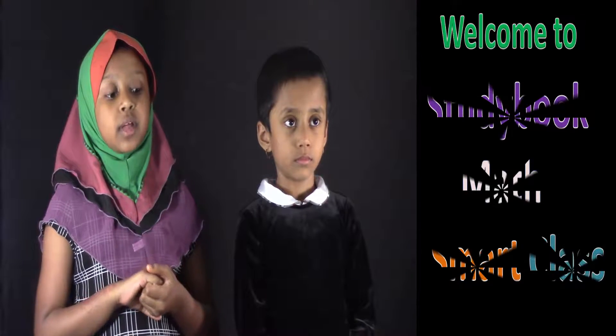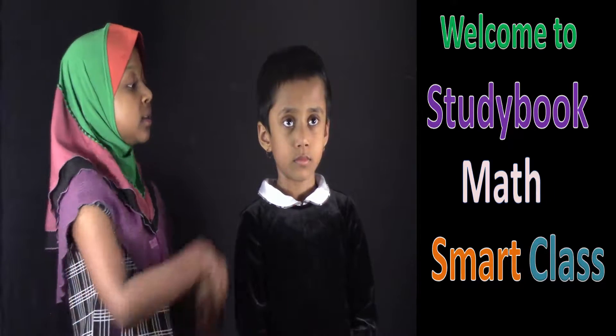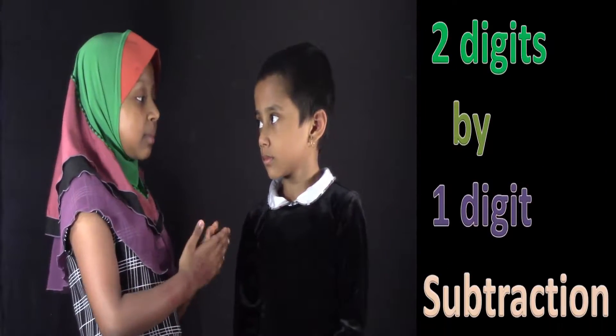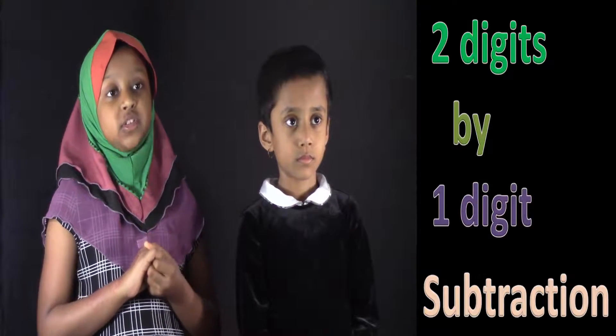Welcome to Study Book Mathemore Class. My name is Nazian Tanji Munayi and I'm the first member of Study Book Mathemore Class. This is Salwa Iseng. She's a kindergartener and she's also the second member. Today we will solve 2-digit by 1-digit subtraction counting by straight lines.